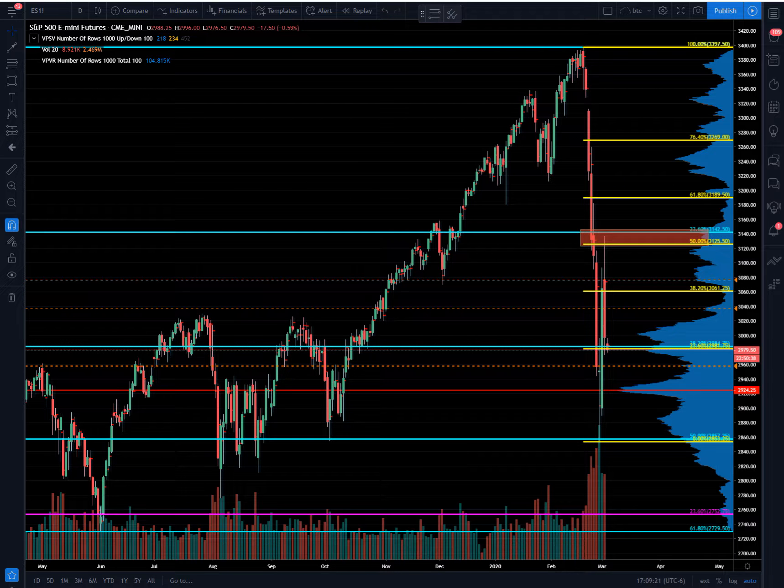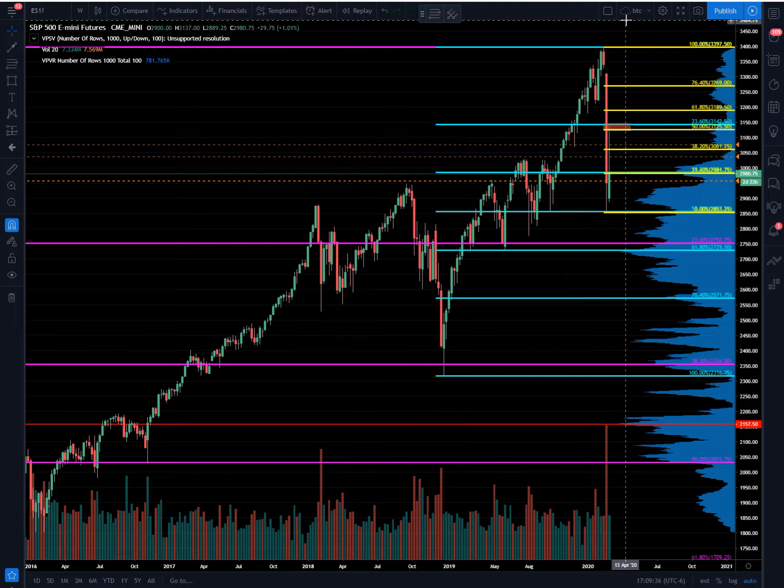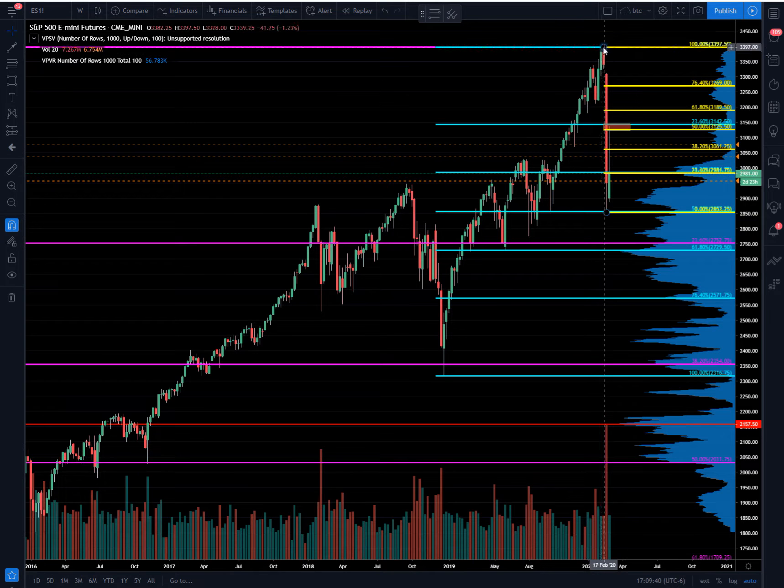Checking out the S&P 500 futures here on the daily chart. We have three retracements drawn: the primary in pink up to the all-time highs, the secondary here in cyan which is from the lows back in December 2018 into the all-time highs, and then we have our third retracement drawn from the all-time highs down into the current swing low.